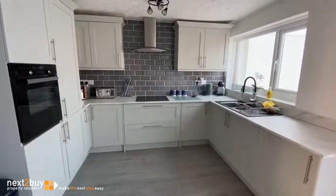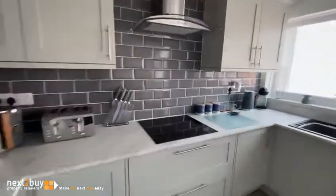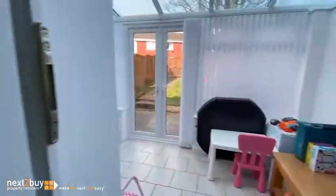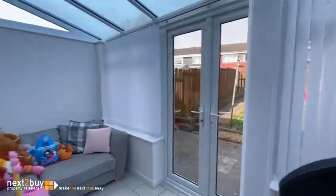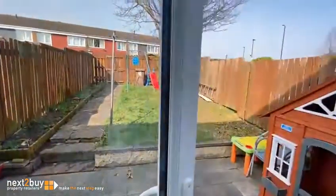It's an integrated fridge freezer and also a washing machine. We have the conservatory, and then the rear garden.